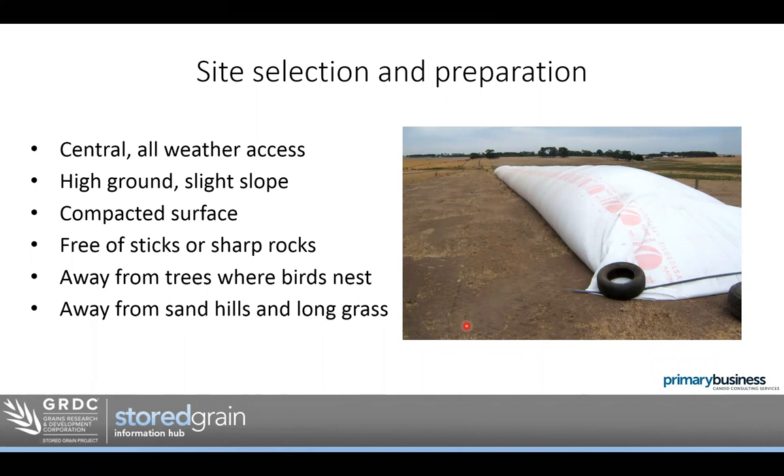A compacted surface is important. What I've seen plenty of times is when rain falls on the bag, runs around the side, and pools beside it if you don't have a slope. That'll soften the ground underneath and the weight of the bag will actually make it sink into the soil. If there's a hole and mice catch underneath, you end up with the grain bag sitting in a little pool of water. A compacted surface keeps the bag firm on top of the ground so water really runs away.